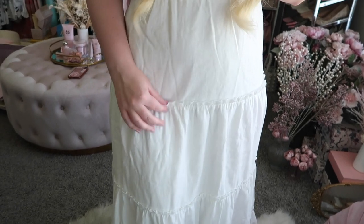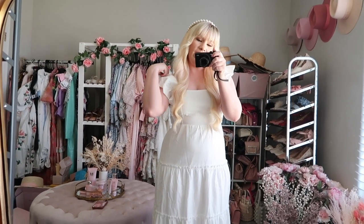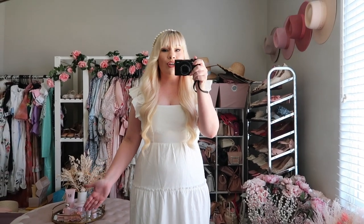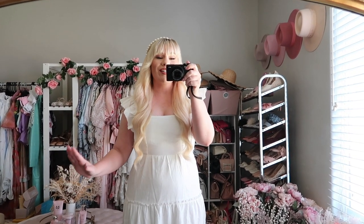Size wise I got a small, but I think I could have gone down to an extra small because the sleeves are actually too big and fall off a little. Overall the fit is really great and I love the material — it can be styled so many different ways. It's basic but really feminine and frilly, and I think it would look really cute with a long sleeve top under it, or for a fall cottage core style look.